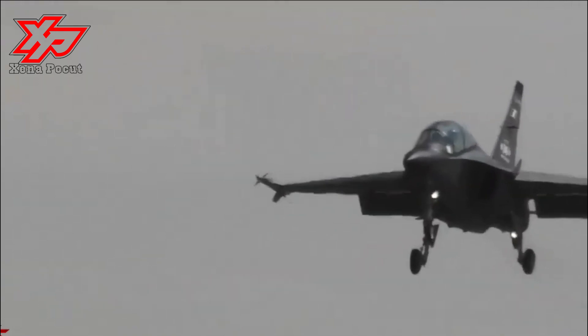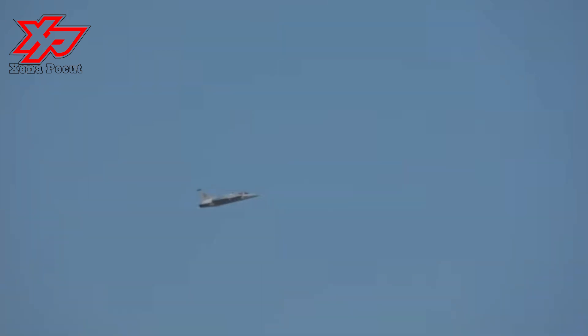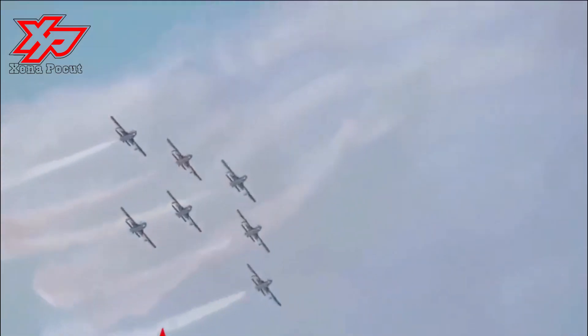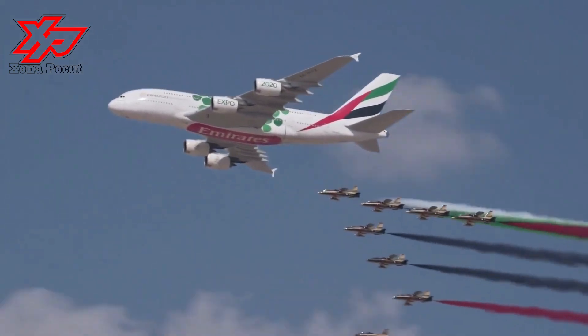The L-15B combat trainer features a blended wing body configuration and medium aspect ratio wings with extended leading edges for enhanced aerodynamic performance. The empennage includes a single vertical tail and a full-motion horizontal tail. The aircraft is fitted with a retractable tricycle landing gear, including a single nose wheel unit and two main wheel units. The L-15B trainer is 12.4 meters long, 4.7 meters high, and has a wingspan of 9.4 meters and a maximum takeoff weight of 11.6 metric tons.